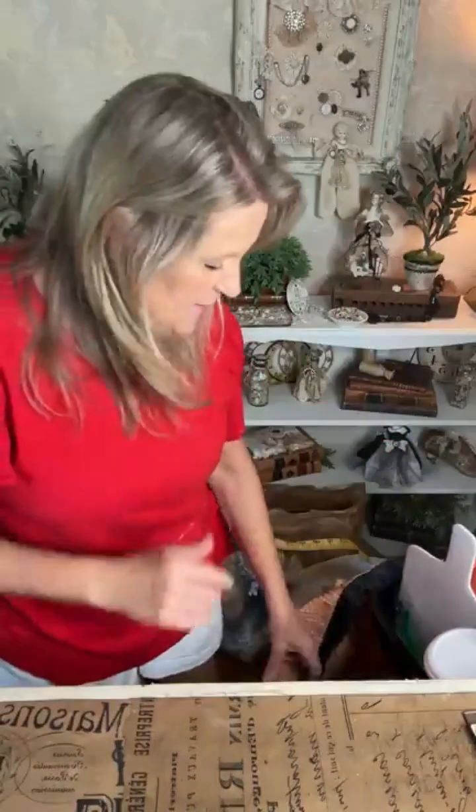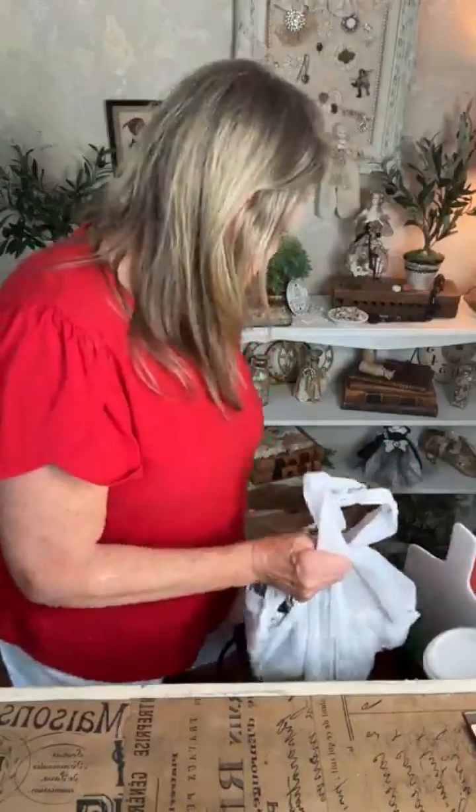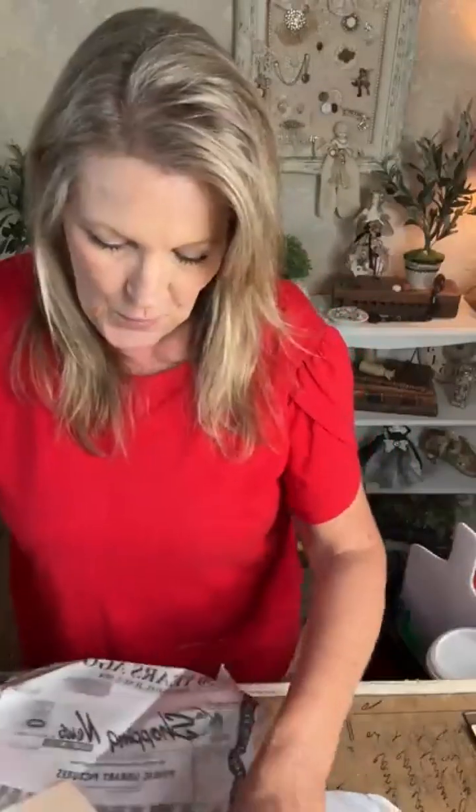Welcome in — I want to get started and show you all the treasures I found. It was a huge two-day sale. I have one, two, three, four, five, six, seven bags here to unload, so jump in and out as you need — I know so many people were anxious to see what I picked up.